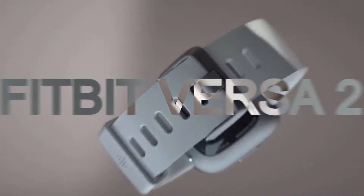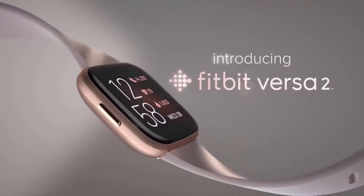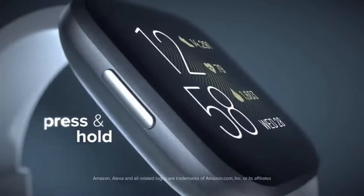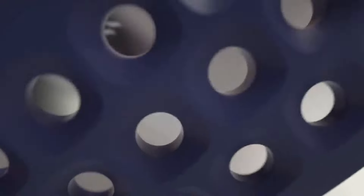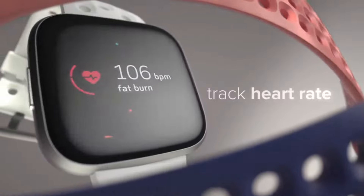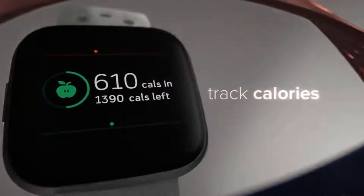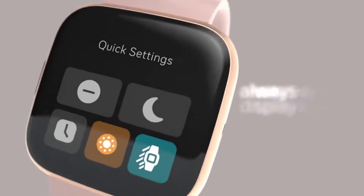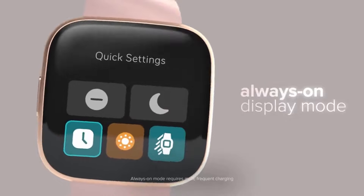Fitbit Versa 2. To start off the list, we bring you one of the most beloved smartwatches from Fitbit, and it's none other than the Fitbit Versa 2. Although it's known for its health tracking features, you cannot deny the fact that it has a beautiful display. The AMOLED display on Versa 2 is a delight to look at, and what makes it even more interesting is its always-on feature that keeps the display awake at all times.